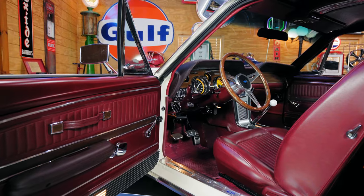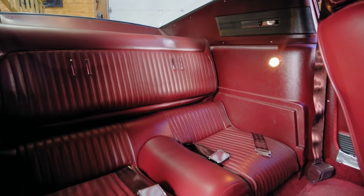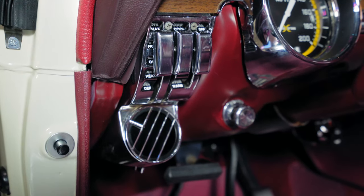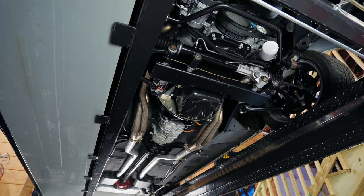The full interior has been upgraded with Sierra grain red leather and has been completely restored from front to back, top and bottom. And of course, we didn't leave out the modern amenities such as air conditioning, power steering, and even a factory-styled OEM-looking radio with AM, FM, and auxiliary.